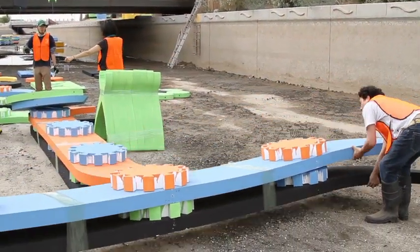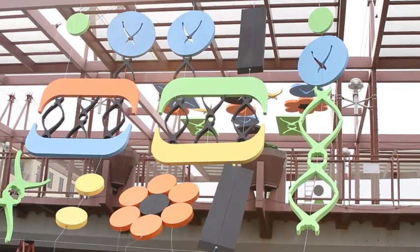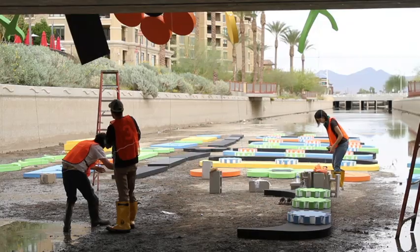I just thought it would be cool if this thing kind of went from the canal up above the bridge and down to the other side and down to the canal again. I wanted it to feel larger than life — this thing would just go above people and people would just be able to see it. Like a curtain coming down from the top of the bridge down into the canal.